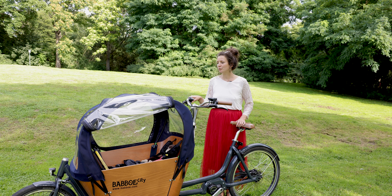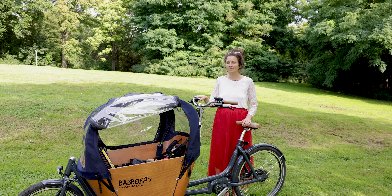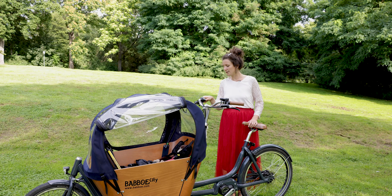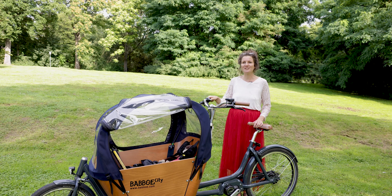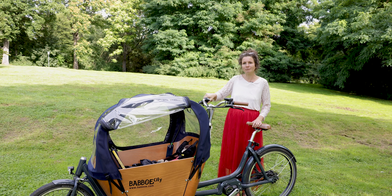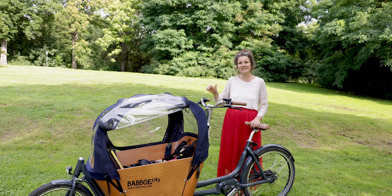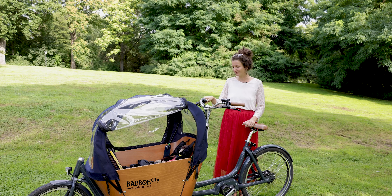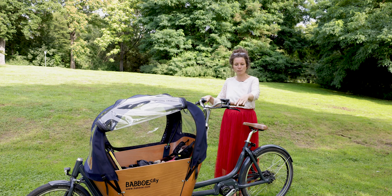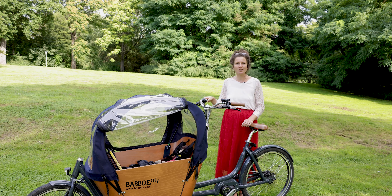Die Bedienung von Babboe fand ich sehr leicht. Das ist eine stufenlose Enviolo-Nabenschaltung – für mich das erste Mal so eine Schaltung. Das ist schon schick, sehr einfach, es klickt nicht, auch beim Berganfahren ist es leicht – nicht dieses, dass etwas rausspringen kann. Und die Bremsen haben bisher gut funktioniert.